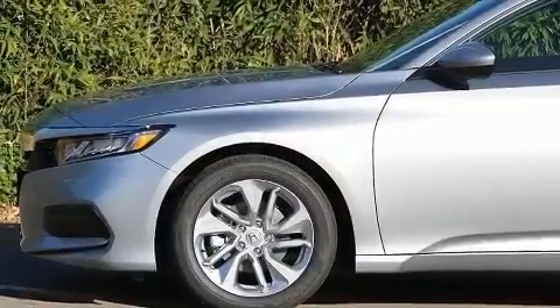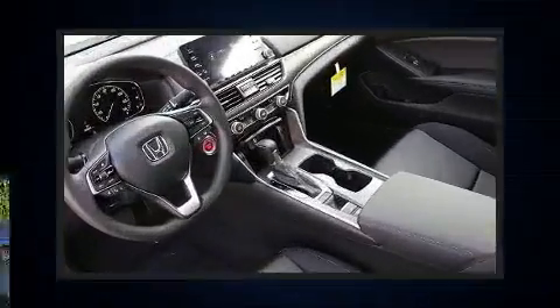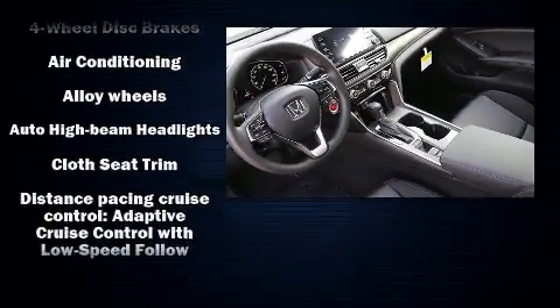Audio features include an AM-FM radio, steering wheel-mounted audio controls, and four well-positioned speakers.